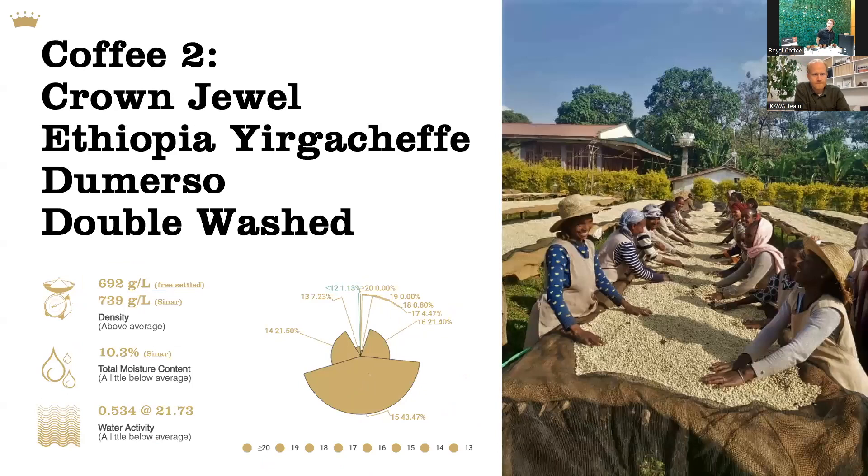On the other hand, we have this very traditional coffee from Yrgacheffe. It's a true Yrgacheffe, which means it's not just from the Gedeo macro region, but it's actually from the town of Yrgacheffe itself. It is a private washing station called Demerso. And this coffee exhibits typically high density in terms of green coffee readings.